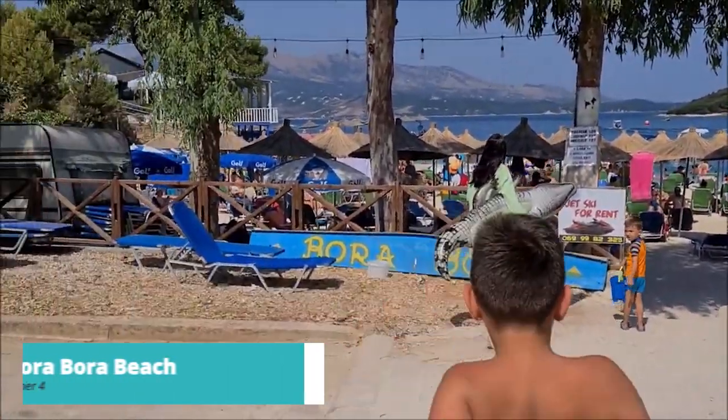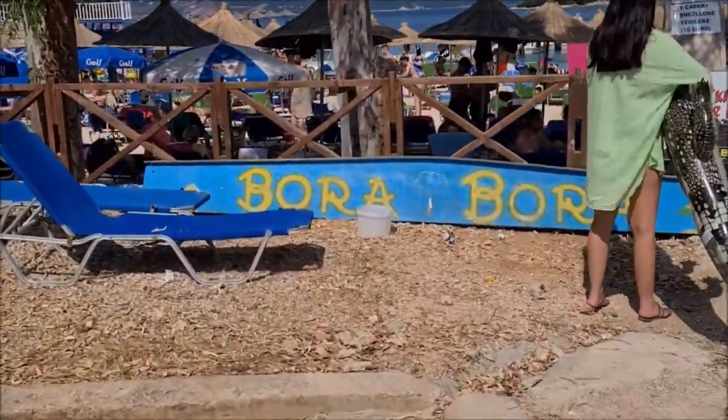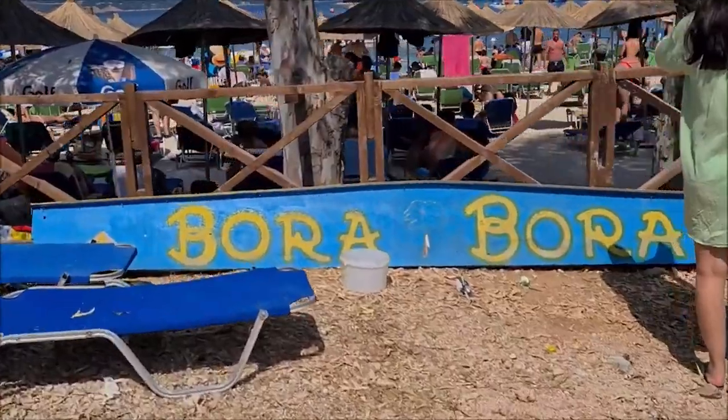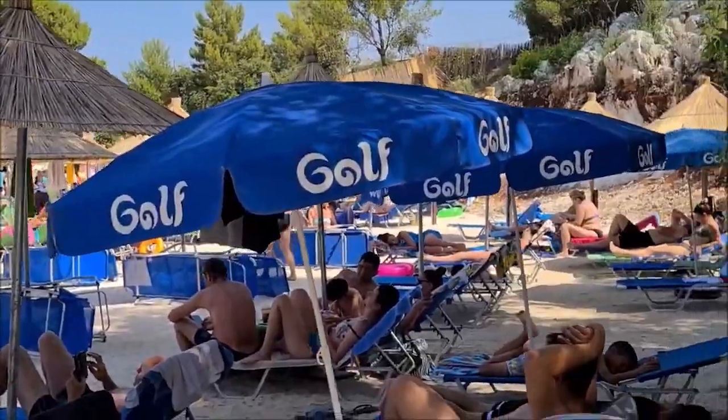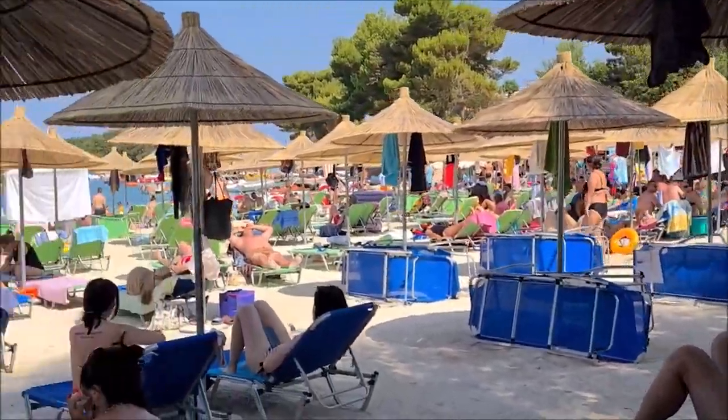At number 4, we recommend Bora Bora Beach. No, you're not in the Pacific — Sarande boasts its own Bora Bora Beach, a picturesque cove with turquoise waters and palm-fringed shores. Relax under beach umbrellas or swim in the inviting waters, creating memories of a truly tropical escape.